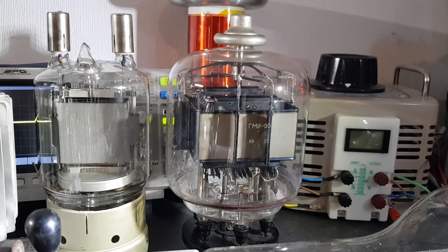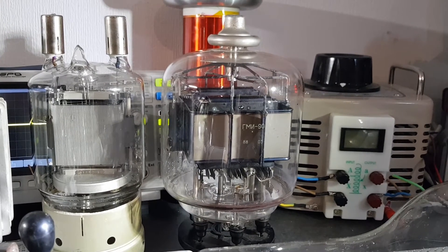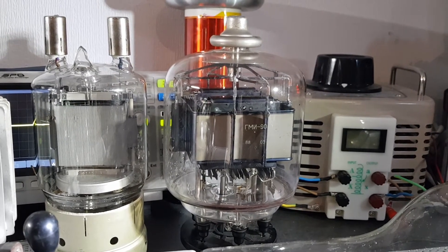A very cool tube for example would be the GMI-2B. It's an absolute beast and it looks awesome, but sadly I don't have it yet.